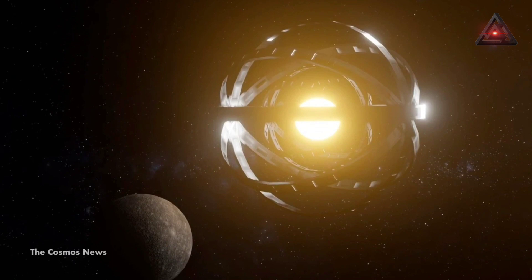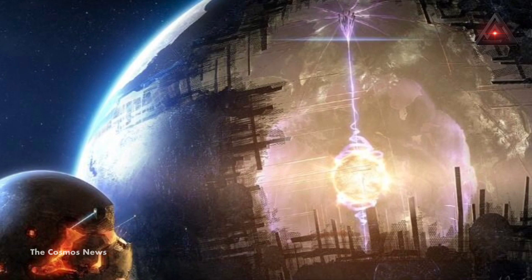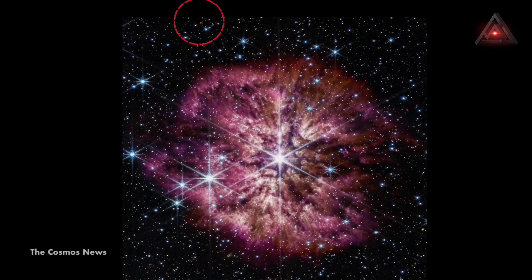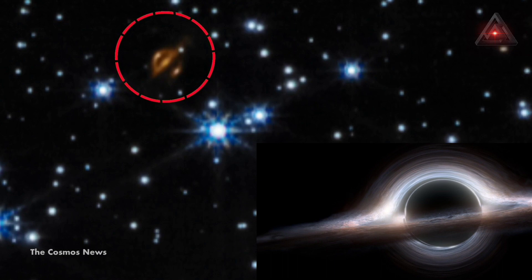A Dyson sphere is a hypothetical megastructure proposed by physicist Freeman Dyson, which would enclose a star in order to capture its energy for use by a highly advanced civilization. Is this strange golden-colored object a trace of extraterrestrial civilization, or could it be a gargantuan black hole? What is this strange metallic-looking object?